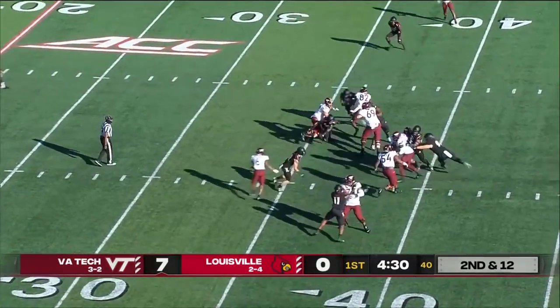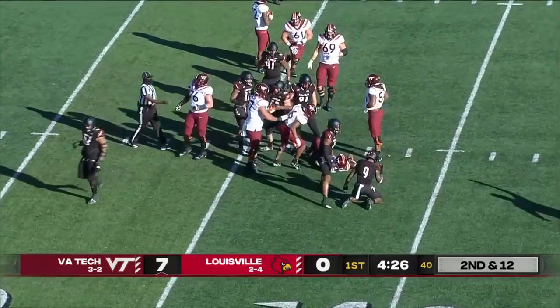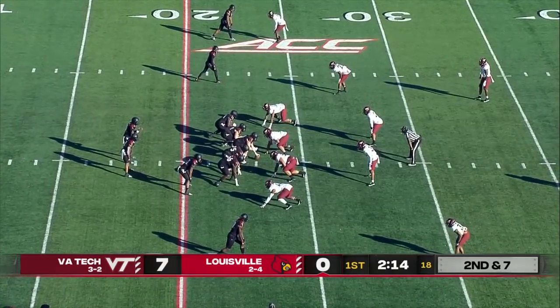Second and long now. Hooker in trouble, trying to escape the pocket, and cut out against the Cards. Pressure. Hamilton, the defensive coordinator for Virginia Tech.